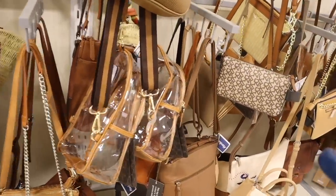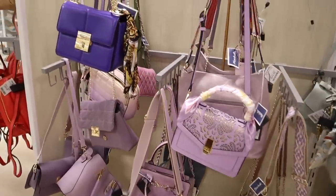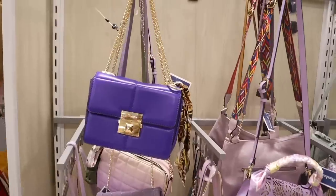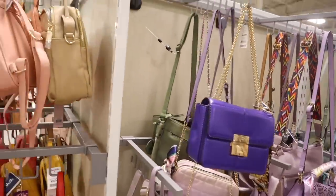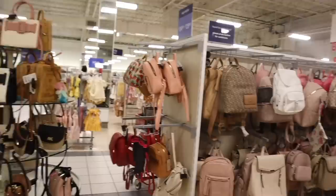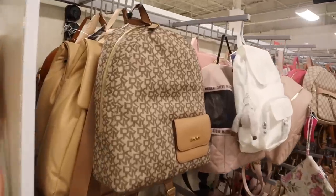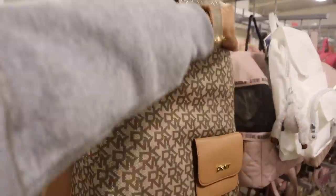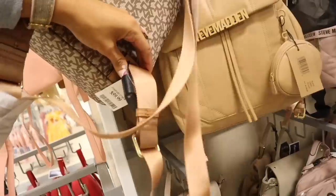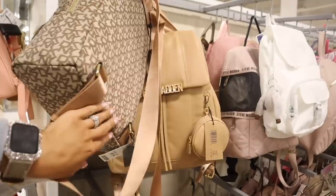There are purple purses including a dark purple Aldo at $40. On this table there's a lot of Incline brand. There's also a cream straw backpack with a front pocket at $60, and a Steve Madden backpack usually priced at $40.